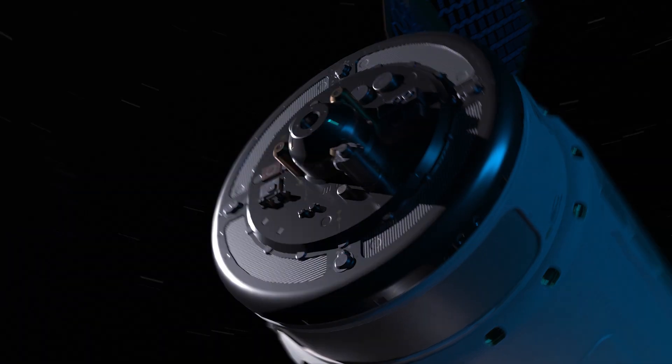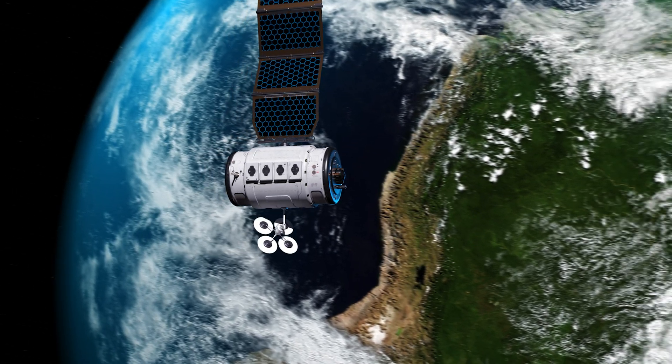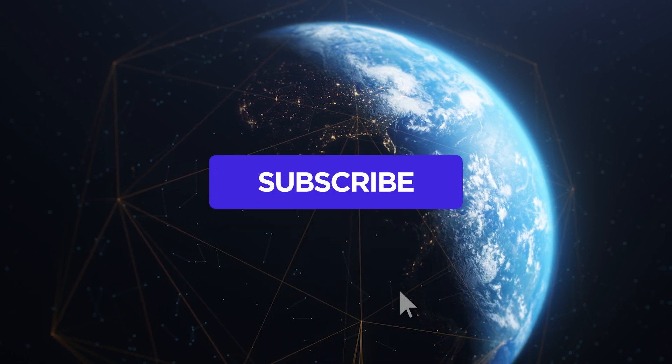So, there you have it — tiny satellites, big impact. They're not just changing the game, they're creating a whole new one.